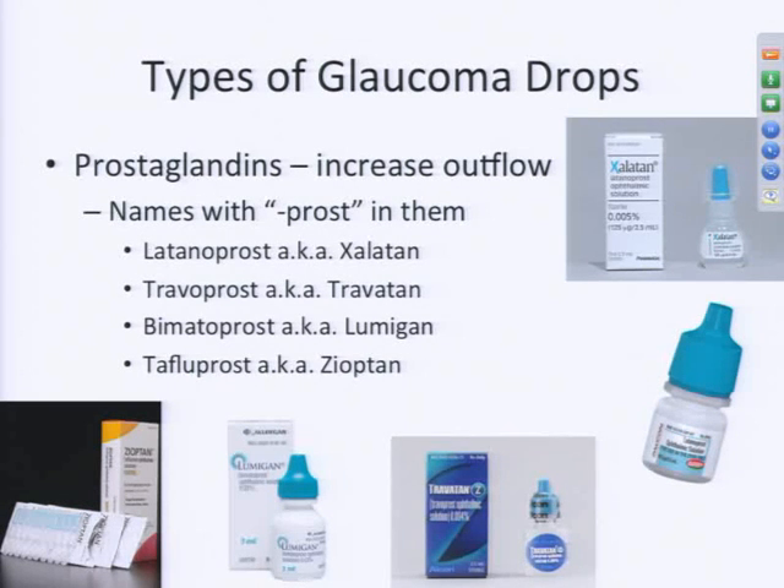The prostaglandins all have 'PROST' in the actual name — and I'm talking about the generic name. As you'll see on this slide, many drops have a trade name, such as Lumigan or Travatan-Z, but in parentheses underneath the trade name you'll see the generic name. In the prostaglandins, they all have PROST: latanoprost, travoprost, bimatoprost, and tafluprost. All of these drugs are in the same class and work the same way, but your eye may respond differently to each one.